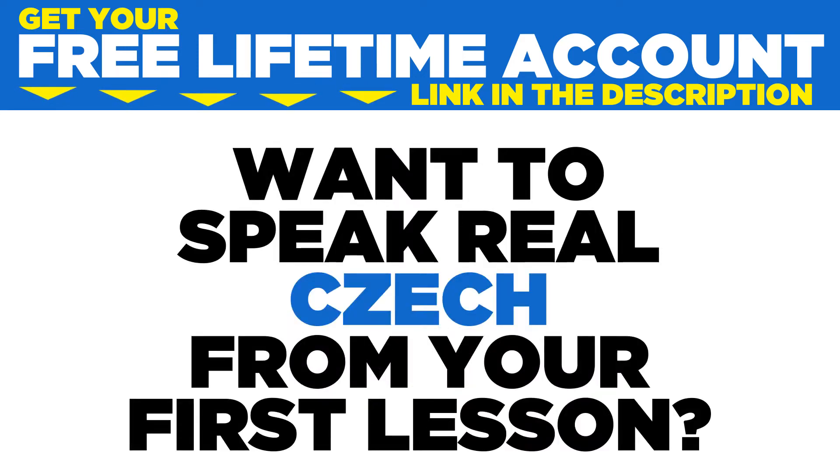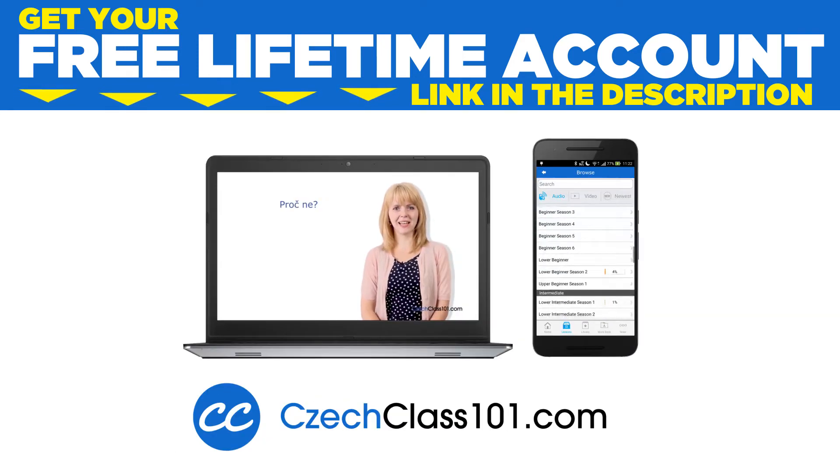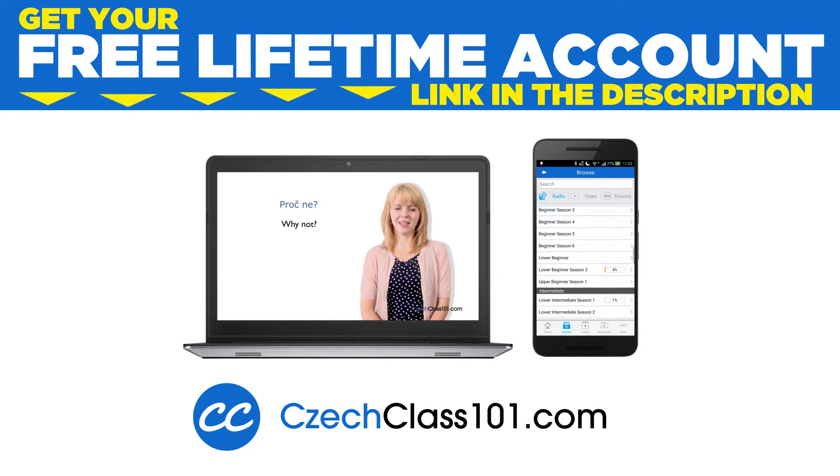Want to speak real Czech from your first lesson? Sign up for your free lifetime account at CzechClass101.com.